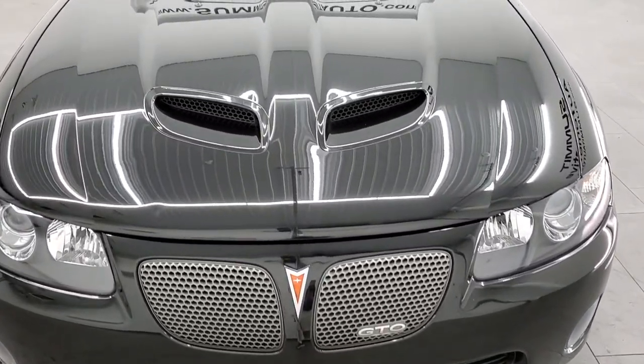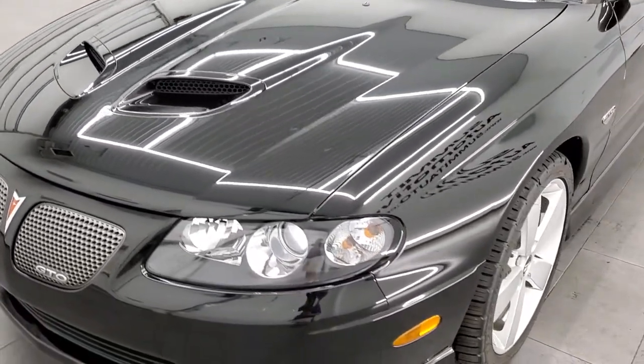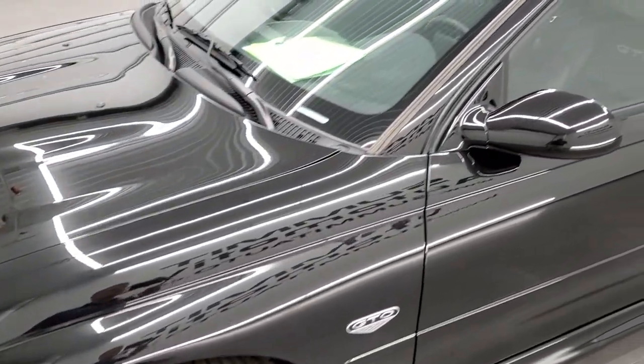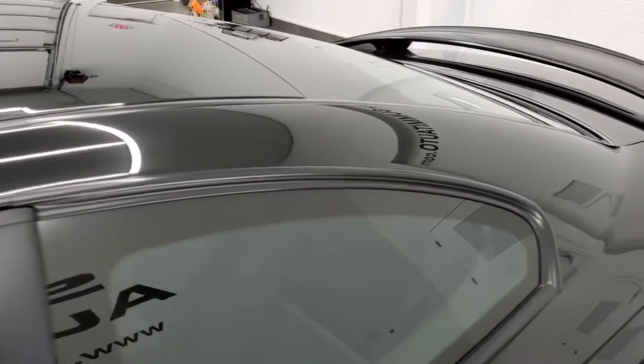Phantom Black Metallic is the color. We shoot all of our videos in 1080p, 60 frames per second. So if you have HD capabilities on your computer, tablet, smartphone, or television, turn them on right now because it is definitely your best way to check out the quality and condition of the car before seeing it in person.